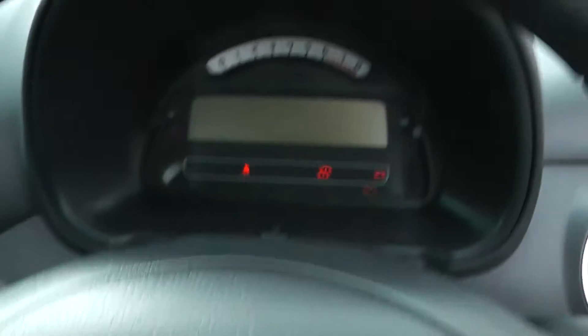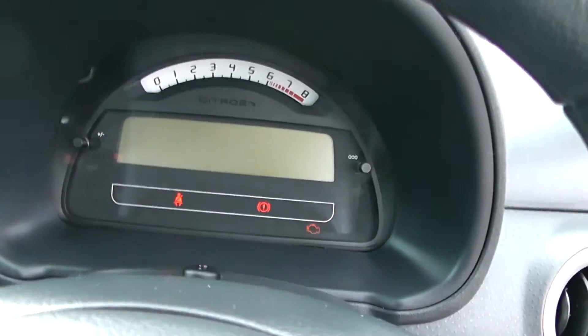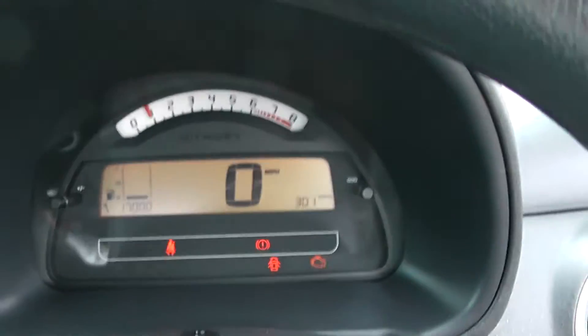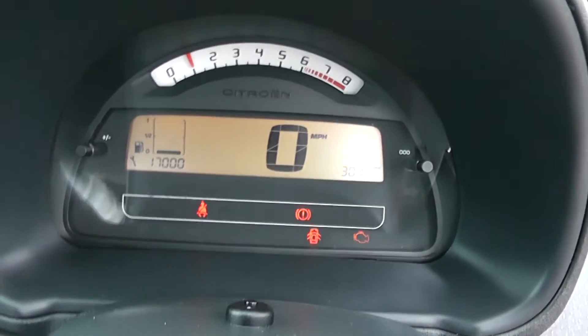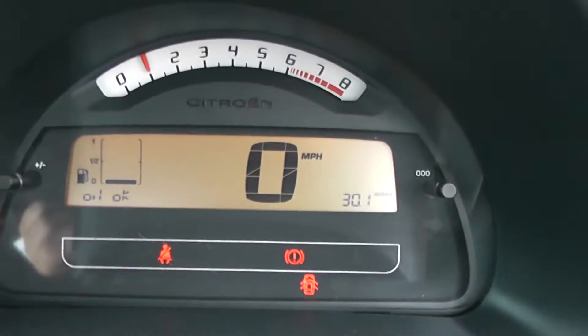Stepping inside the Citroen, you'll notice straight away — if I turn the car on — the large speedo. There's the speedo itself, displayed digitally, with mileage to the left and fuel gauge and rev counter at the top.